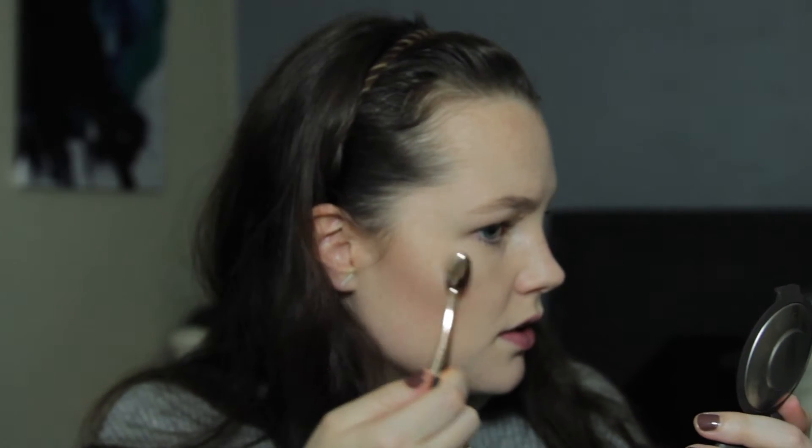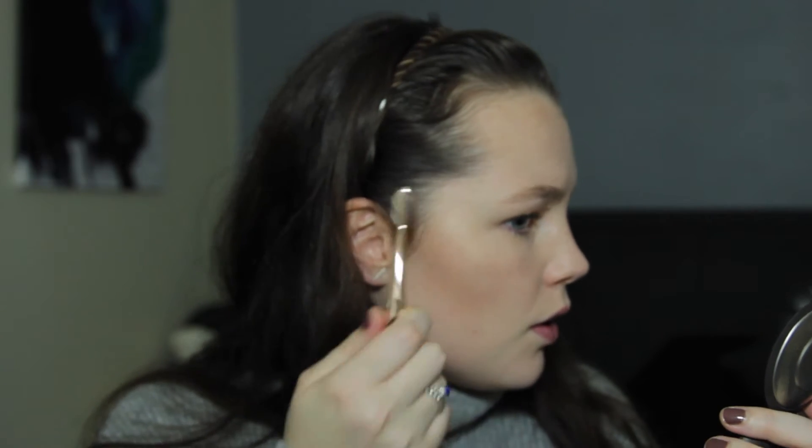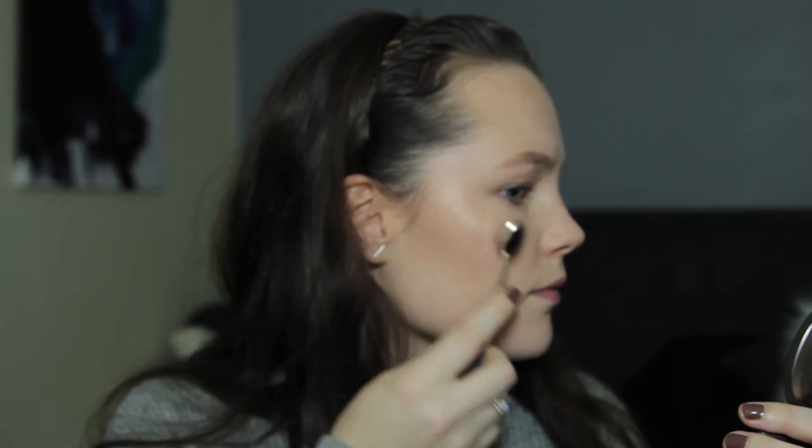I'm going to use the tiny little Nude by Nature brush — which almost looks like a toothbrush, it's about that size — with my Jacqueline Hill and BECCA highlighter, and pop it on to see how it goes. It really picks up a lot of pigment; these brushes are really good quality. Oh, that goes on so nicely — it blends so nicely. That is so pretty! I'm in love with these brushes; they're definitely going to be an absolute staple in my collection.